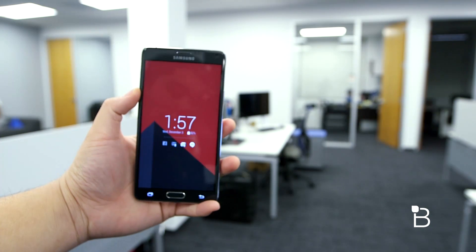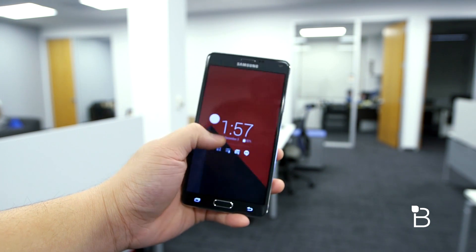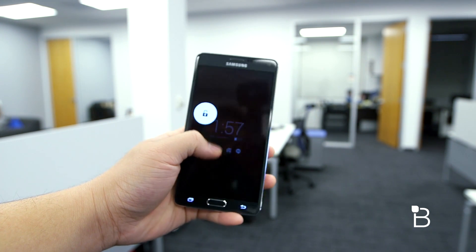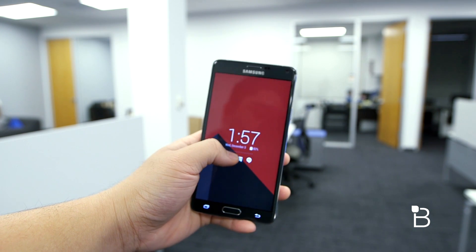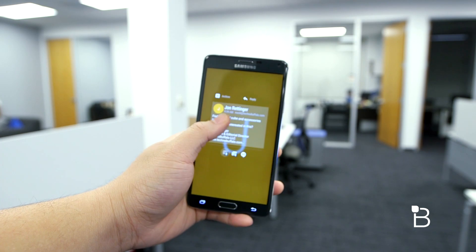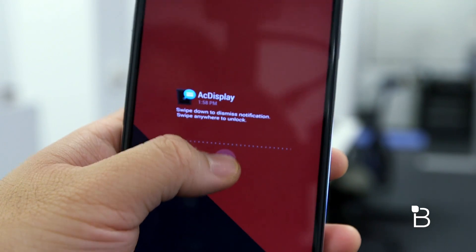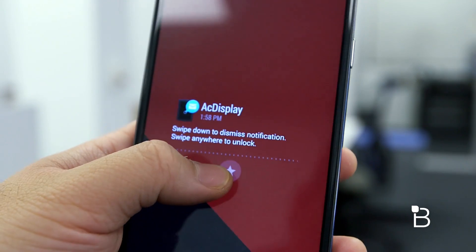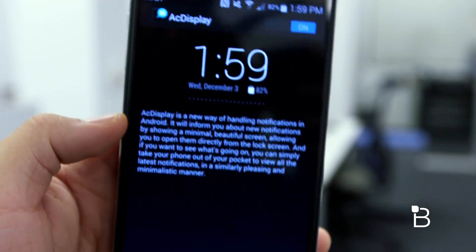For my lock screen I'm still using AC Display. This is my go-to lock screen alternative for non-Motorola devices. It's very similar to Motorola's Moto Display but a more beefed up version. It'll display the majority of your recent notifications in a row and you'll be able to interact with your notifications by holding and swiping up or swiping down. It's an awesome lock screen alternative and if you're looking for something different and customizable, AC Display is the way to go.